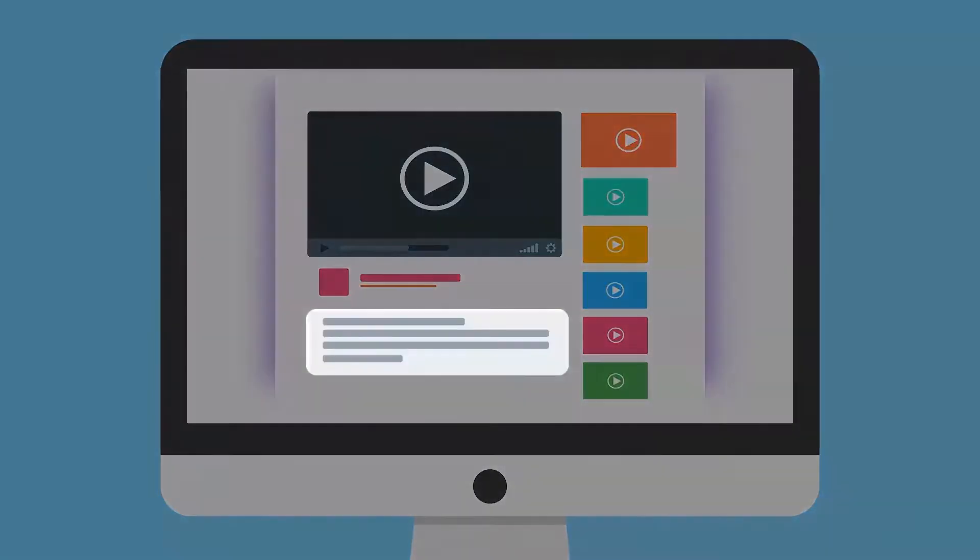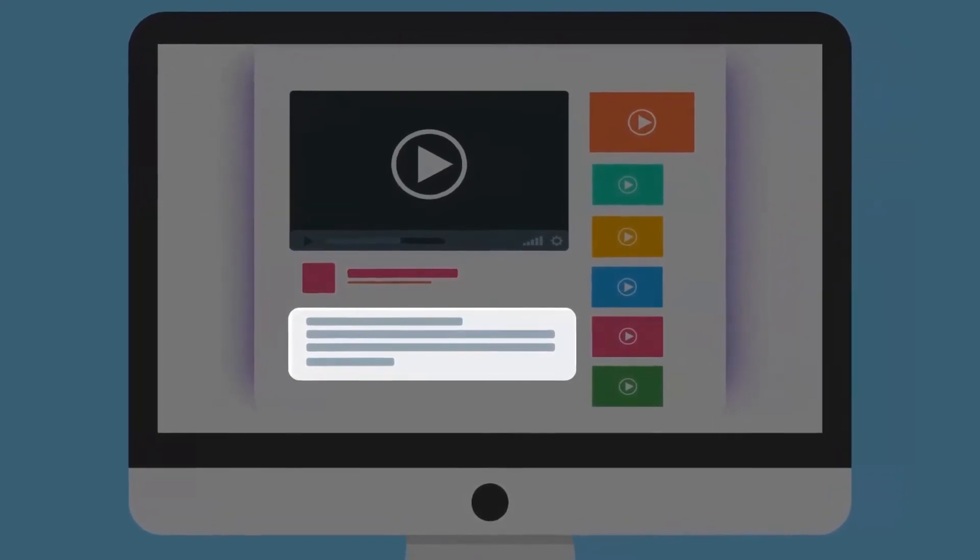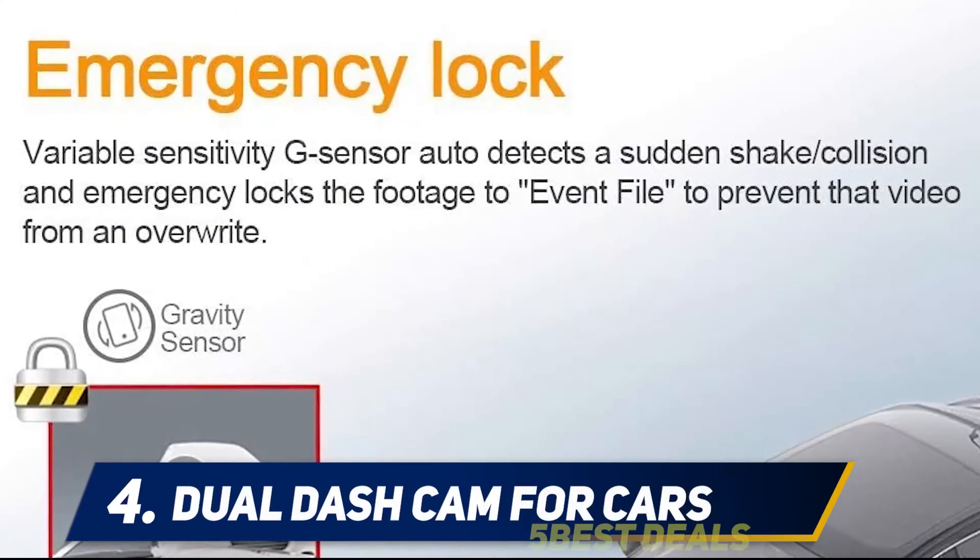For more information and price, check out the product links in the description. At number four: dual dash cam for cars.